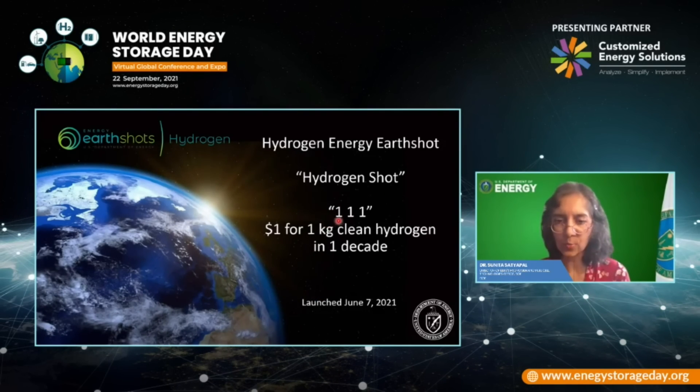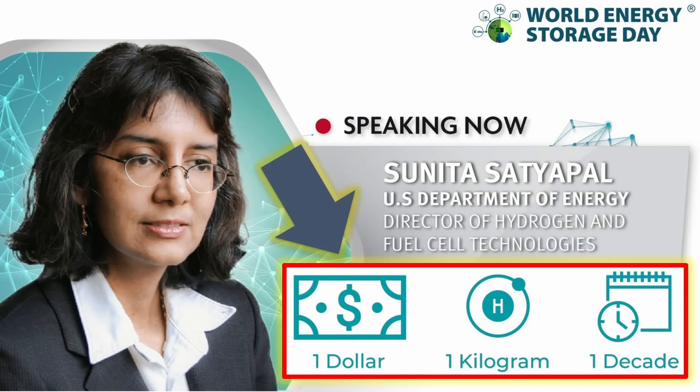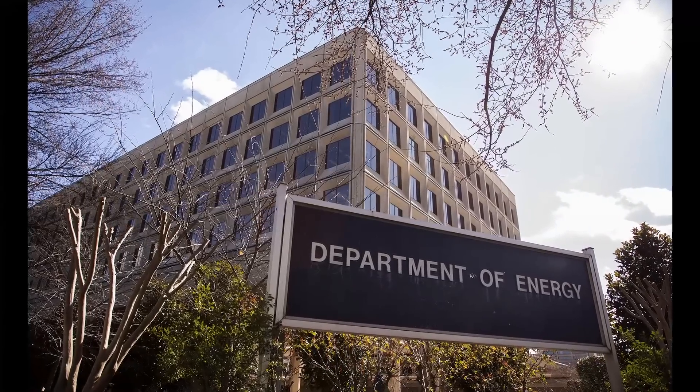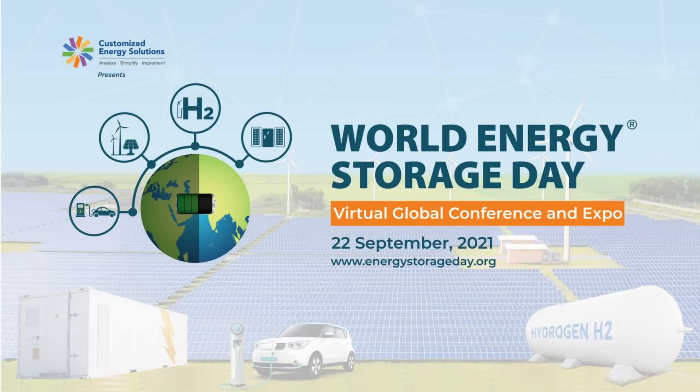The first was hydrogen 1-1-1, this bold, easily articulated message of $1 for one kilogram of clean hydrogen in one decade. This is what Dr. Sunita Satyapal, the director of hydrogen and fuel cells program at the U.S. Department of Energy, emphasized in her talk at the World Energy Storage Day last year.